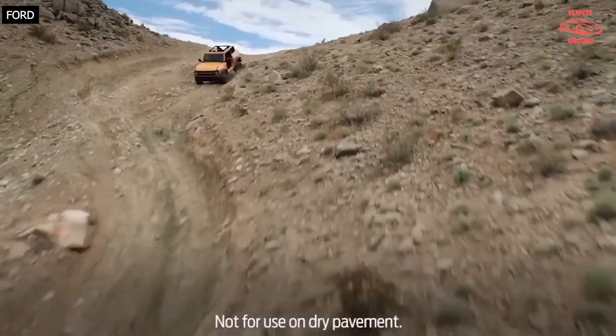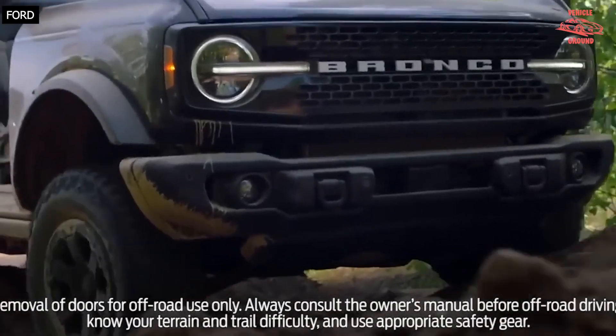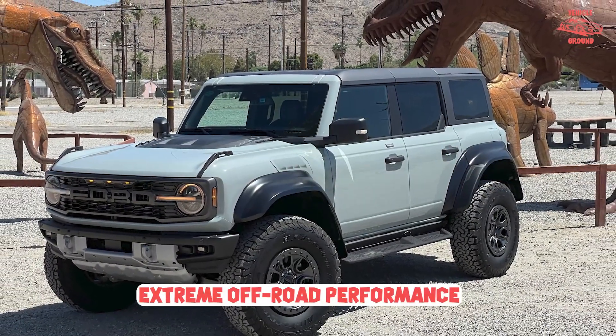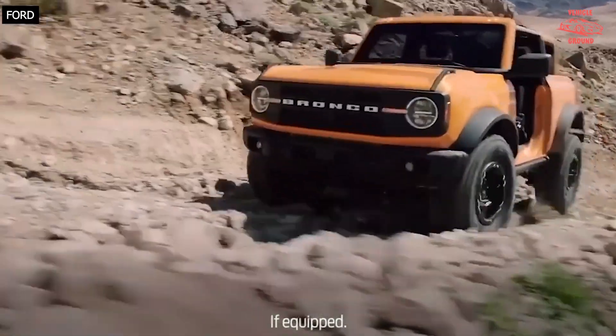An off-road predator that muscles up the already capable Bronco SUV with the burly EcoBoost Twin Turbo V6, a multi-configurable four-wheel drive system, a suspension setup with Fox dampers that can cope with whatever terrain you might throw at it, huge 37-inch tires with deep treads, and skid plates galore.